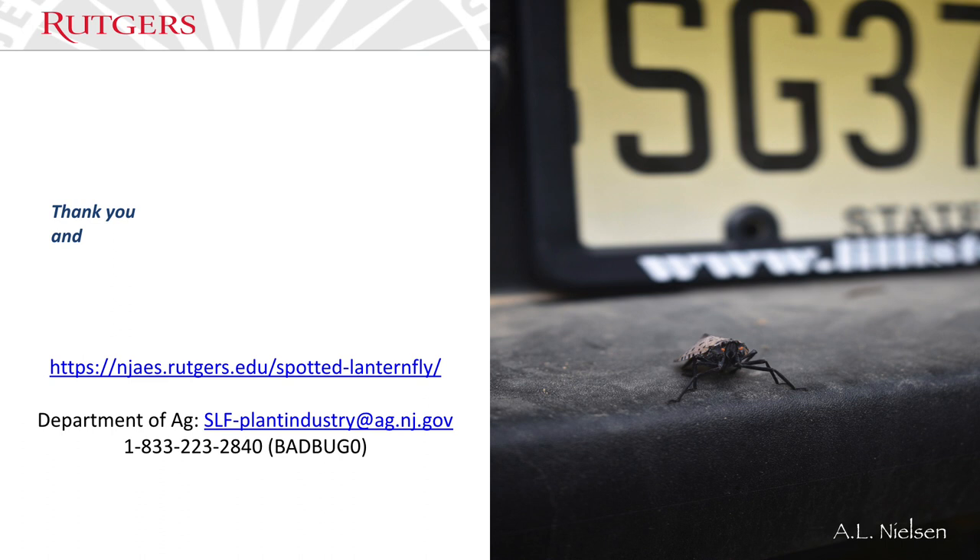We have multiple ways to report sightings: the Rutgers website, the Department of Ag at slf-plantindustry@ag.nj.gov, and the phone number 1-833-223-BADBUG. That's all I have — just make sure you're aware of this bug and are really keeping an eye out for it.